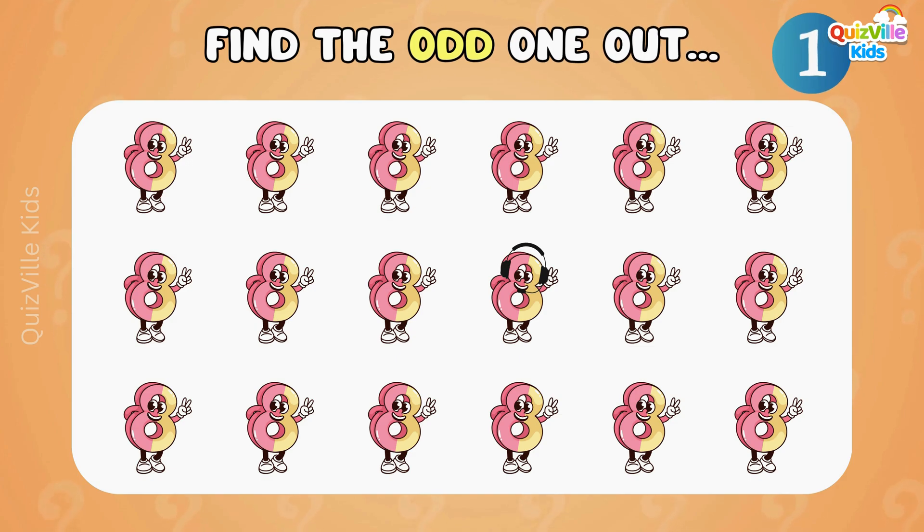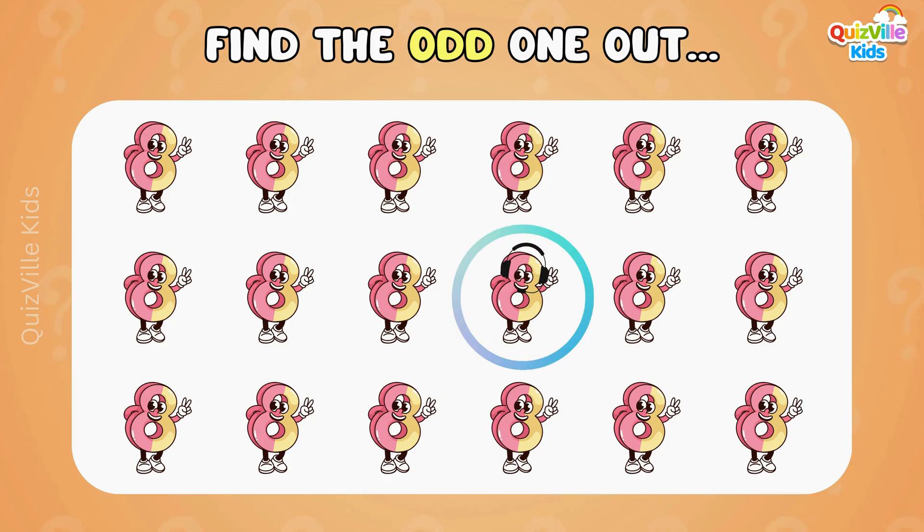Can you find the different eight? Look carefully! Yes, here it is — it's wearing headphones!